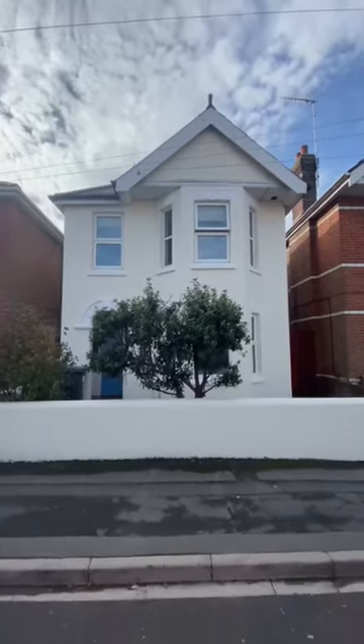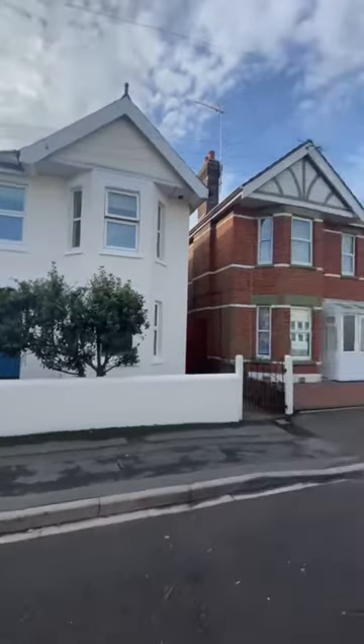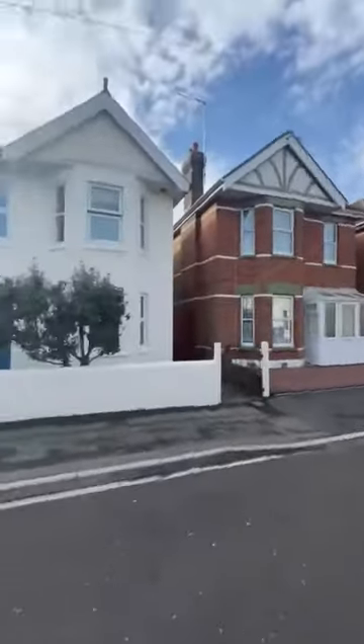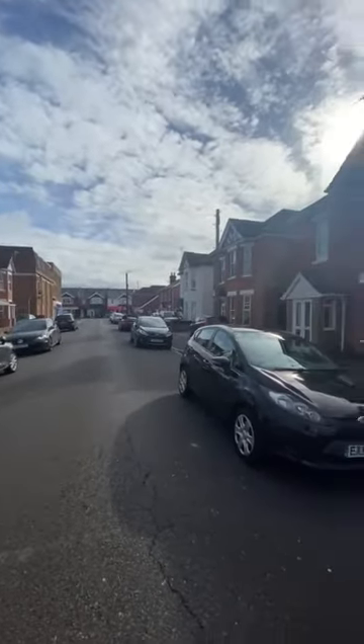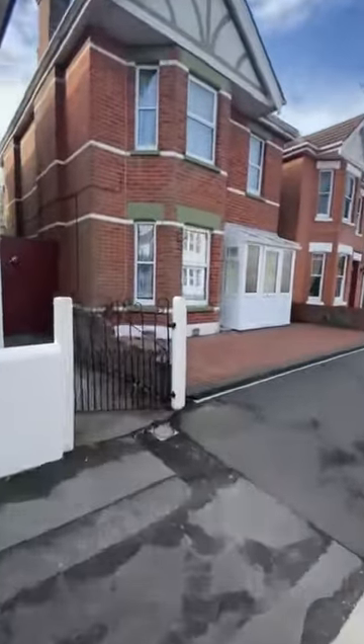This is a virtual tour for a property on Elms Road. This is a five-bedroom detached student property. I'm just going to give you a quick street view so you can see Elms Road. You've got plenty of on-road parking and you're about 30 seconds away from Wimborne Road, and actually walking distance to the university which is great.